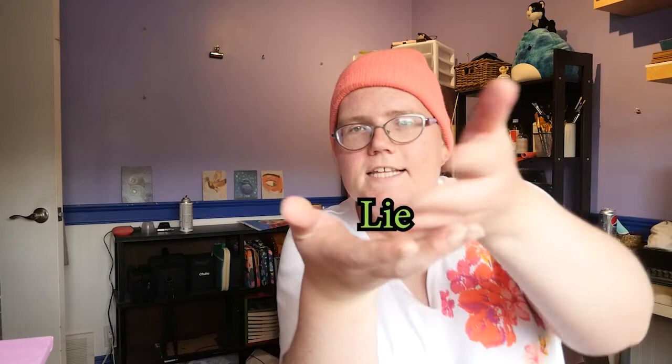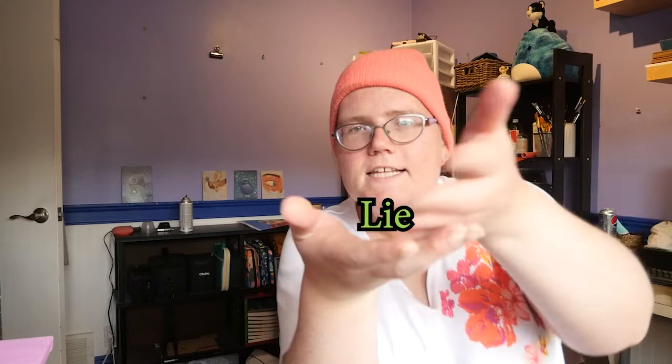I will be telling three stories during my paintings, and it is up to you to figure out which two are true and which one is a lie. I hope that'll be fun for you all. It'll be fun for me and I hope that you enjoy the video.